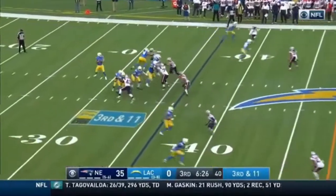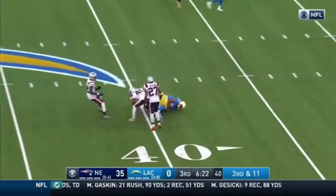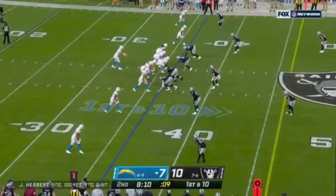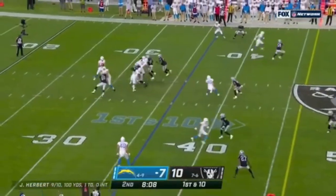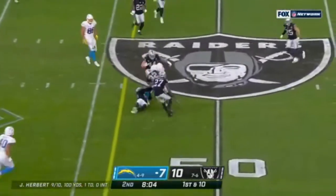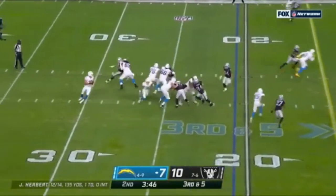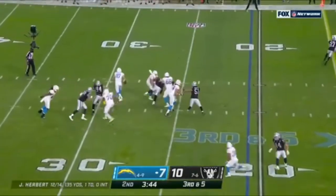For a team that hasn't applied much pressure this season, it's been outstanding. Third and 11, and a nice reception — Guyton caught. On first down, pass is caught. Another first down. Three for four on third down are the Chargers so far.